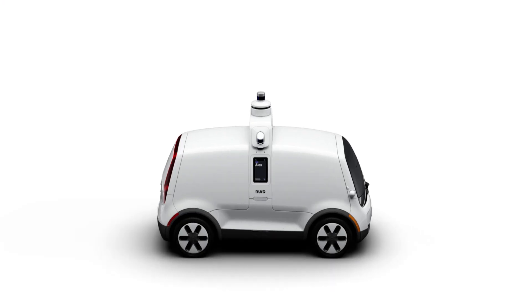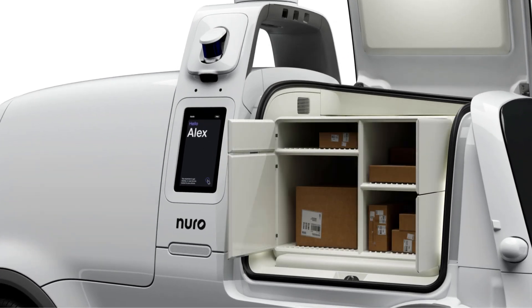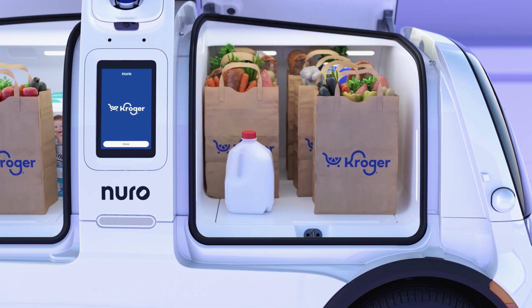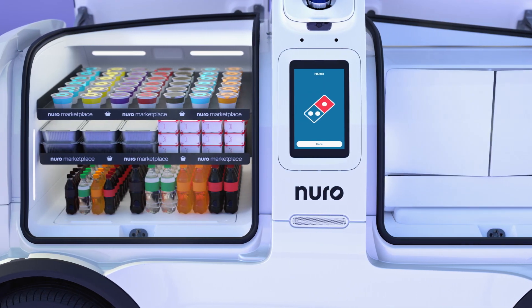So how do we maintain the quality of your food or the safety of your packages? A key feature on our vehicle is the compartment inserts that address the unique needs of each type of delivery. The vehicle has two compartments, and each compartment can hold an easily swappable and temperature-controlled insert. That means pizza stays warm and soda stays cool.